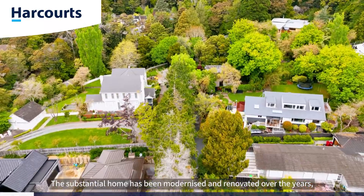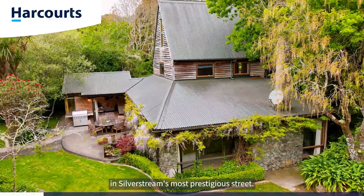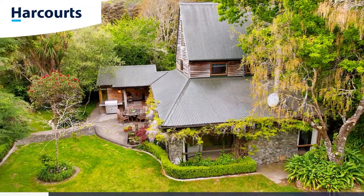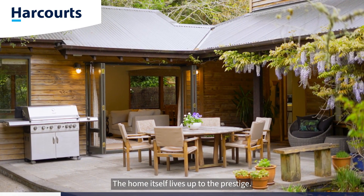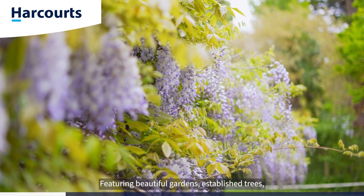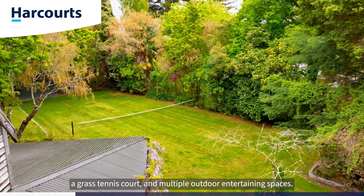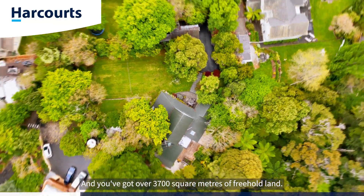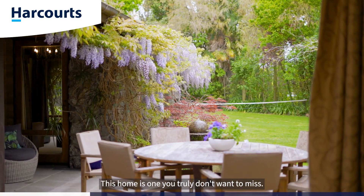The substantial home has been modernised and renovated over the years and presents an opportunity to buy in Silverstream's most prestigious street. The home itself lives up to the prestige, featuring beautiful gardens, established trees, a grass tennis court and multiple outdoor entertaining spaces. And you've got over 3,700 square metres of freehold land. This home is one you truly don't want to miss.